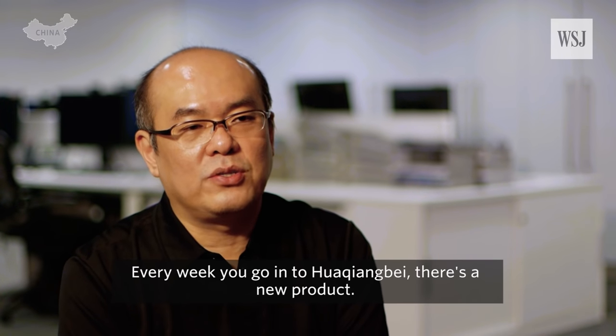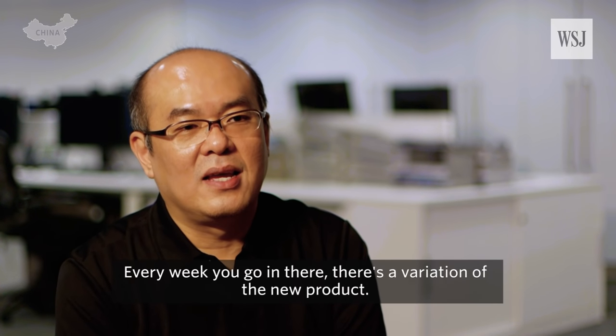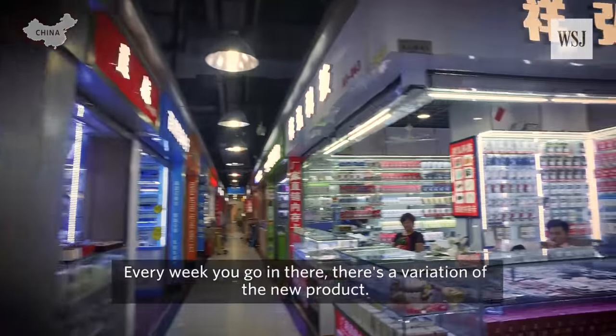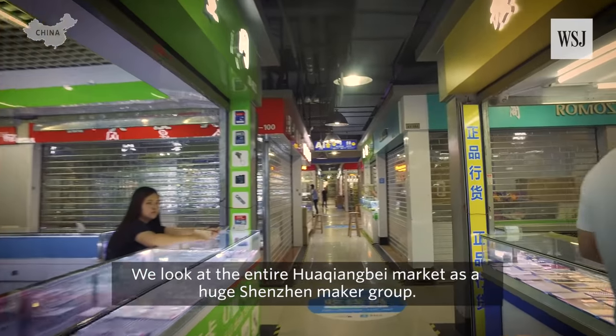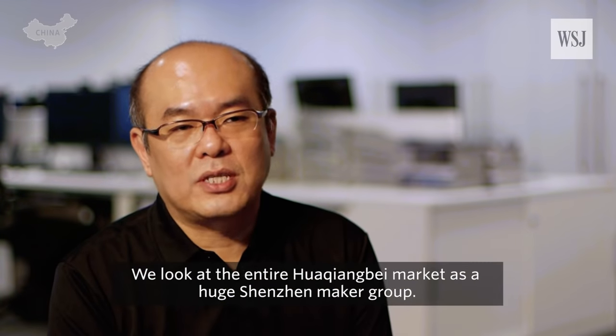Every week you go into Huaqiangbei, that's a new product. Every week you go in there, that's a variation of the new product. We look at the entire Huaqiangbei market as a huge sensor maker group.